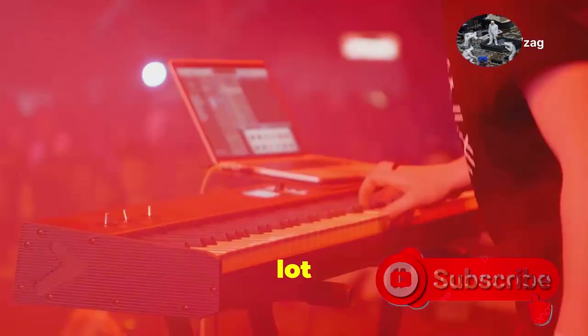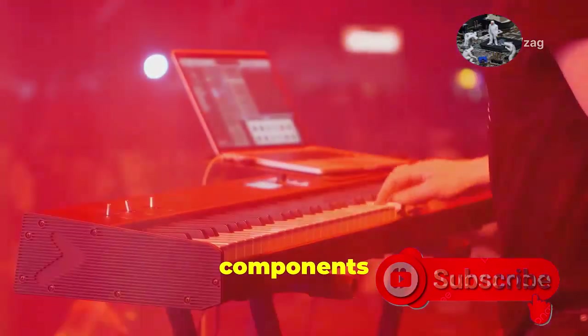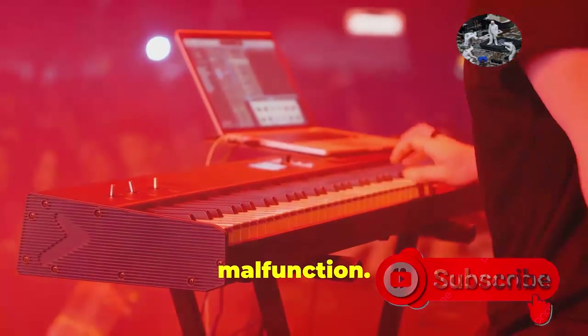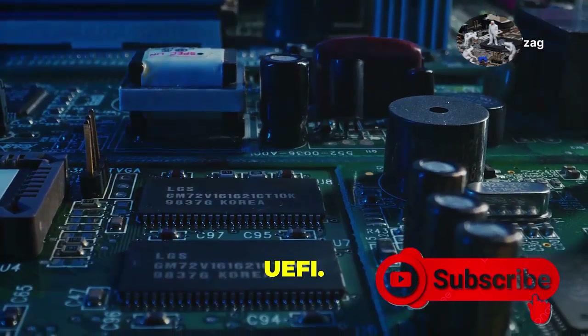Without the conductor, you'd just have a lot of noise. Similarly, without firmware, your computer's components would be unable to communicate effectively, leading to chaos and malfunction. In this deep dive, we'll be exploring the fascinating world of BIOS and UEFI.